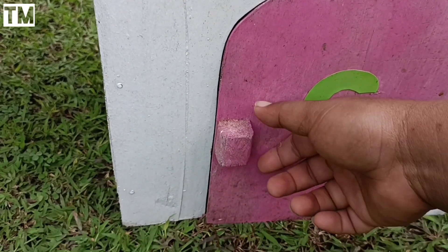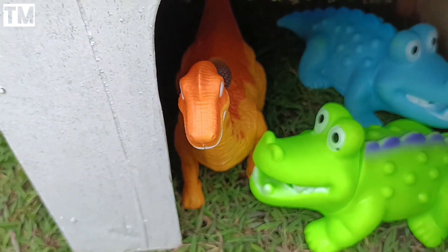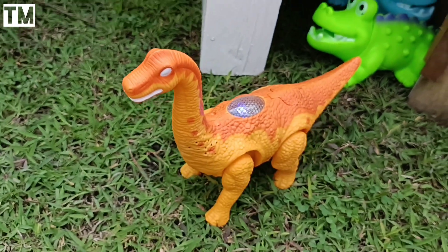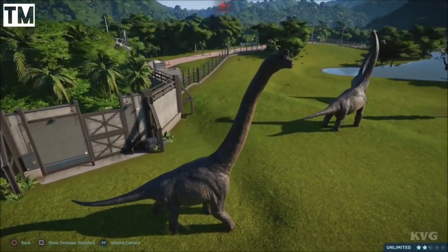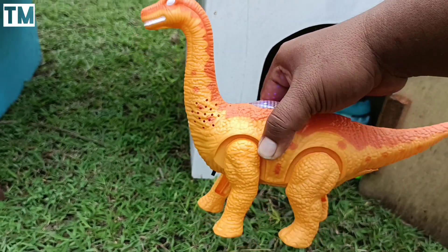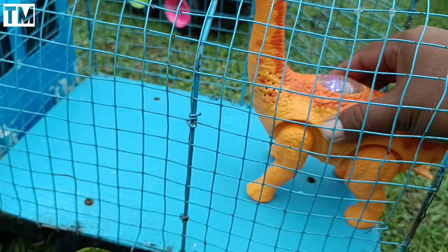Sekarang kita buka rumah yang keempat teman-teman. Wadidaw! Ada hewan warna-warni. Wow rupanya ini ada hewan dinosaurus jenis Brachiosaurus. Brachiosaurus ini salah satu hewan dinosaurus teman-teman, pemakan tumbuhan. Yuk kita angkut juga ke dalam truk.